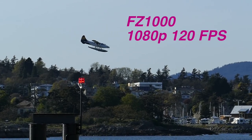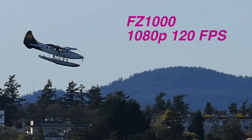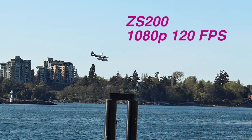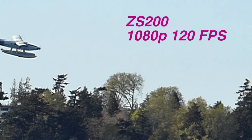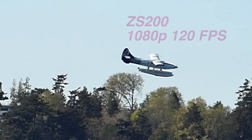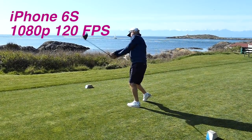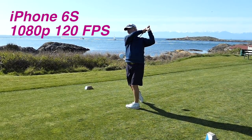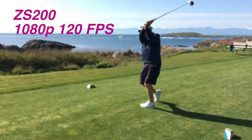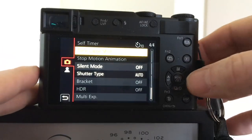Looking at a prop detail shot, the FZ1000 shows great prop resolution on the blown-up section. The ZS200 on the same prop is not quite as high resolution — maybe it's the lens, maybe the processing, hard to say. Just for fun, comparing the iPhone at 1080p, it looks pretty good. The ZS200 is pretty much identical to it, so for average knock-off slow-mo, iPhone is good enough.